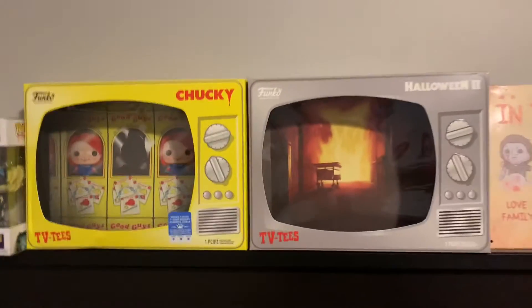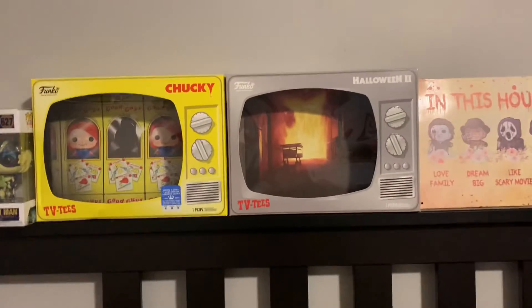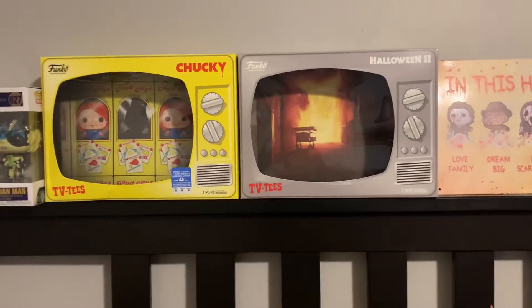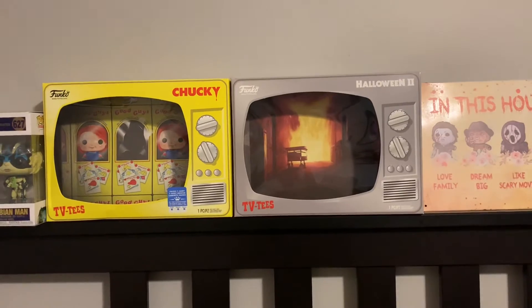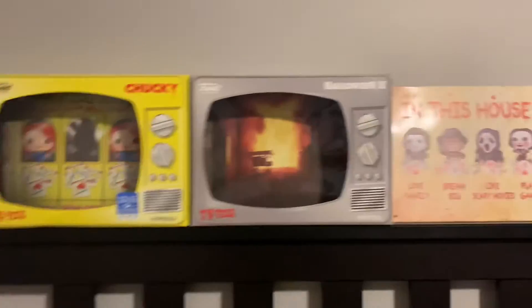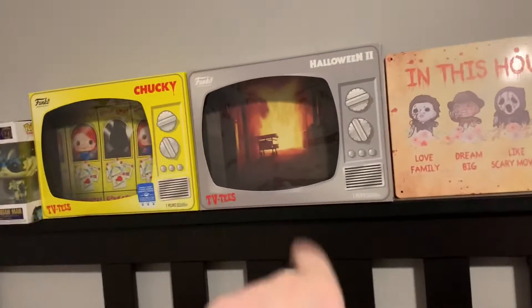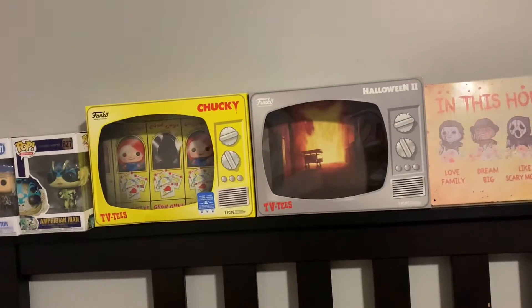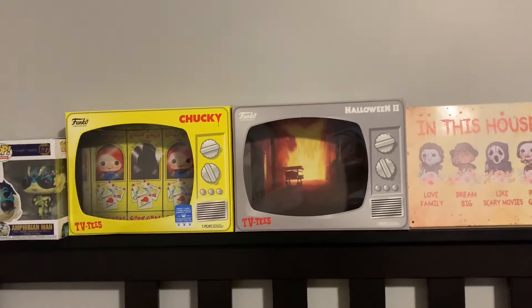And then I have these two little boxes. These came with the Funko t-shirts that I got of Chucky and Michael. But I thought they were really cool, so I just kind of kept them. You're supposed to take the Funko Pop and put it in, so I have like the movie scene, but I don't have the Chucky one. And it's just not going to balance right - it'll bug me, but I just thought they were cool.